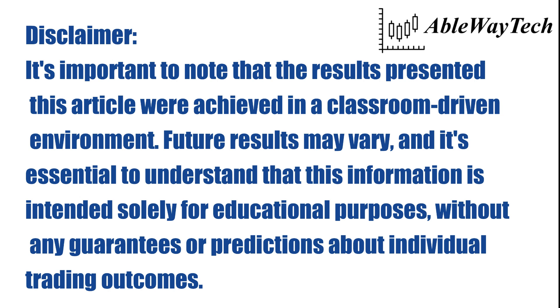It's important to note that the results presented in this video were achieved in a classroom-driven environment. Future results may vary, and it's essential to understand that this information is intended solely for educational purposes, without any guarantees or predictions about individual trading outcomes.